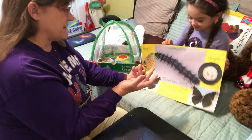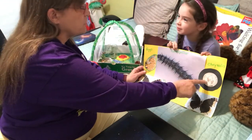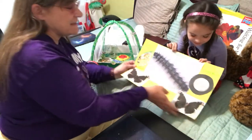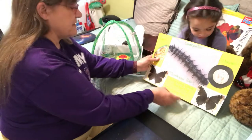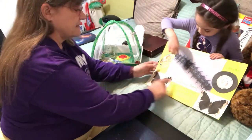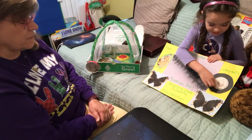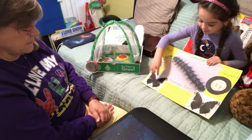You gotta help me here if you're gonna be my assistant. This is a chrysalis. And these are the butterflies. This is the egg, this is the caterpillar, this is the chrysalis, and this is the butterfly.